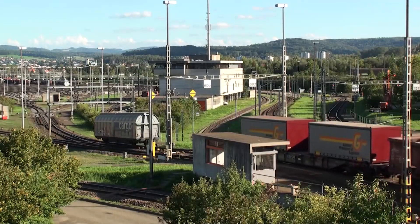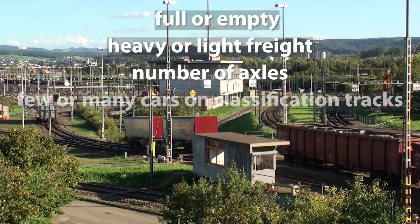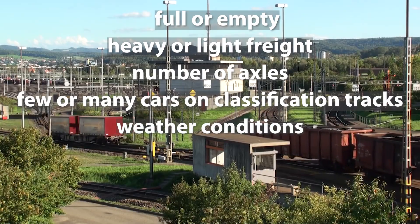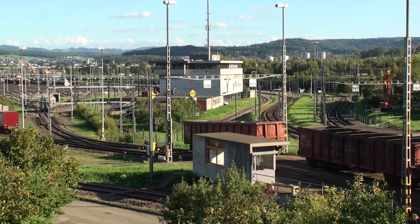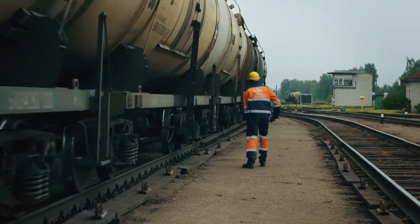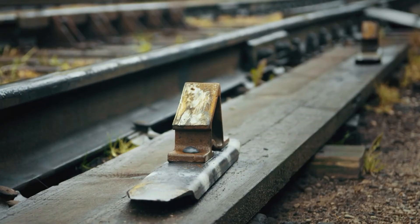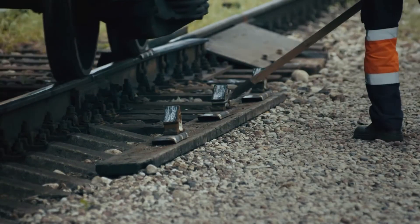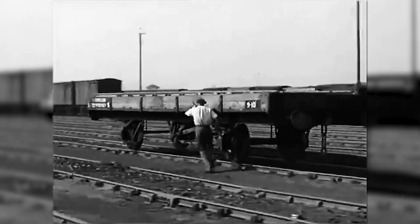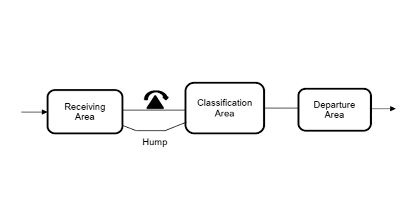The speed of wagons rolling from the hump into the classification bowl must be regulated according to several criteria: whether they are full or empty, heavy or light freight, varying number of axles, few or many cars already on the classification tracks, and varying weather conditions including temperature, wind speed, and direction. In terms of speed regulation, there are two types of hump yards — with or without retarders. In old non-retarder yards, braking was usually done in Europe by rail workers who laid skates onto the tracks. In the United States, braking was done by riders on the wagons. In modern retarder yards, this work is done by mechanized rail brakers called retarders, which brake the cars by gripping the wheels. A typical hump yard layout, as shown on the screen, includes three major parts: receiving area, classification area, and departure area.